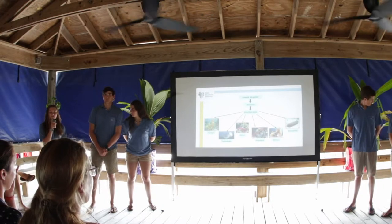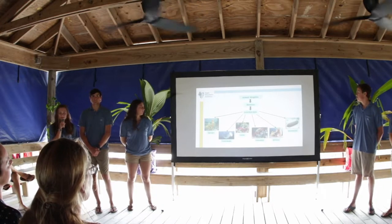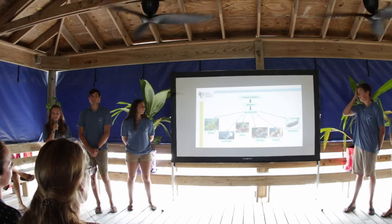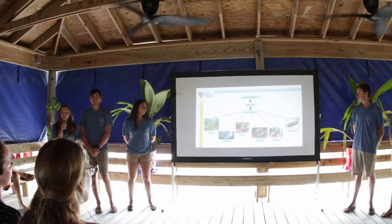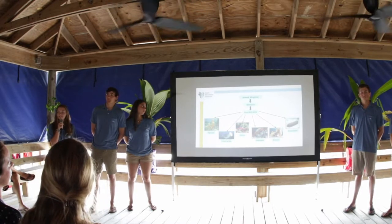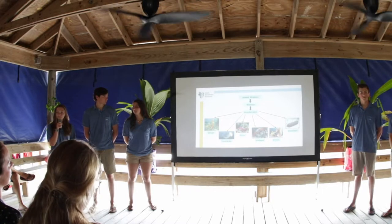CQC are within the grouping echinoderms, which means they are part of the second largest grouping within the kingdom Animalia, next to chordates, more commonly known as vertebrates. Like most echinoderms, they're able to live in a very diverse range of habitats with varying depths and temperatures, and they also exhibit five-point radial symmetry.